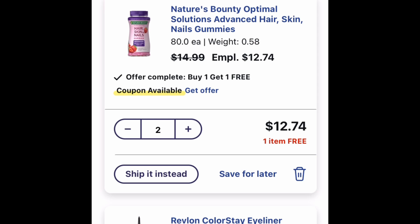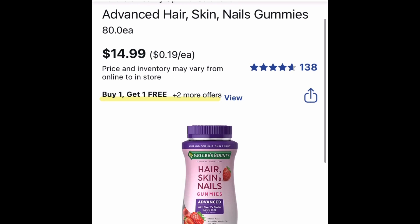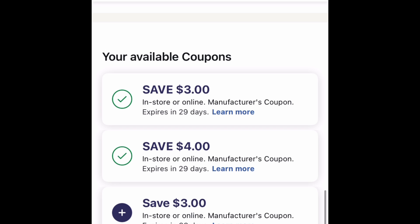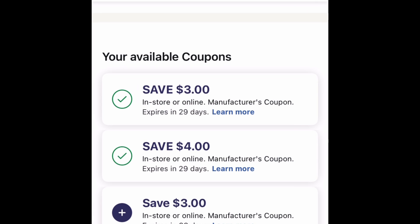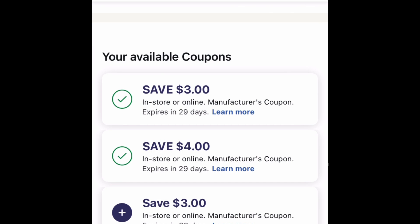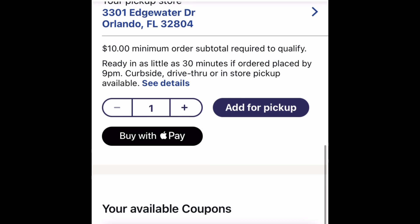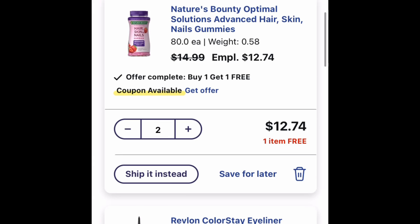Let's hop back to the Walgreens app. We have the Nature's Bounty — it's $14.99 but the employee price is $12.99. They are buy one get one free. We do have coupons: there's a $3 coupon off one, a $4 off of two, and another $3 coupon off of two. Because one of the items is free, I doubt the $4 coupon will come off, but let's hop to checkout and see which coupons apply.